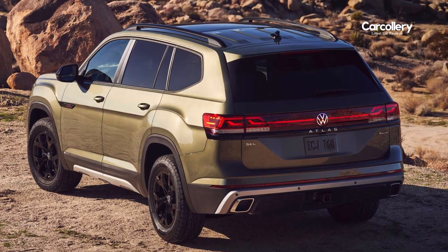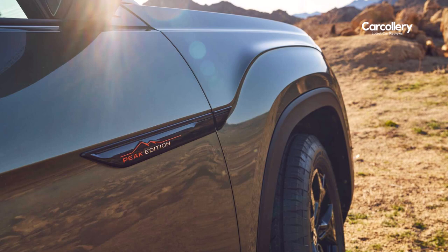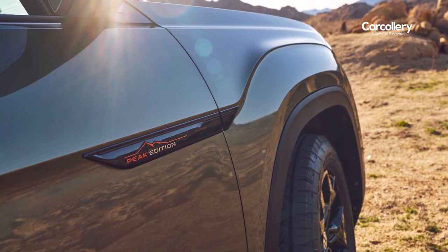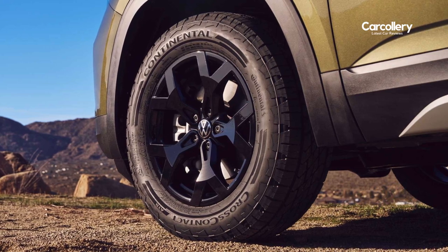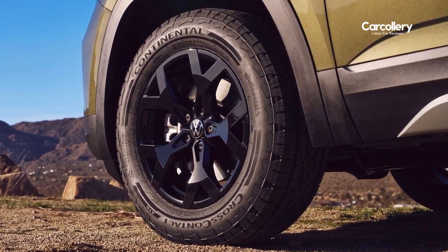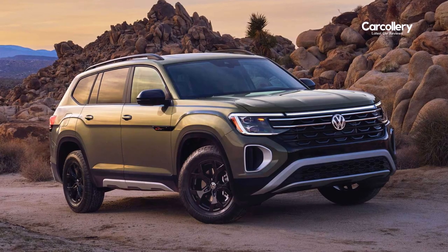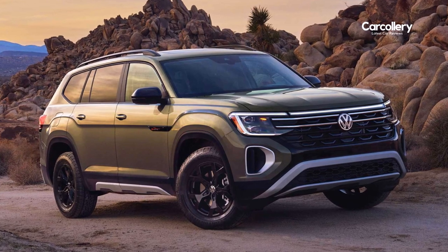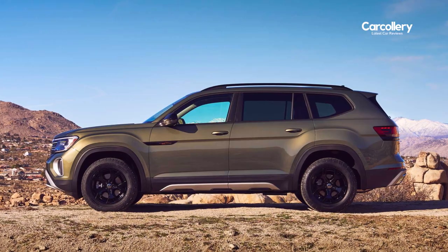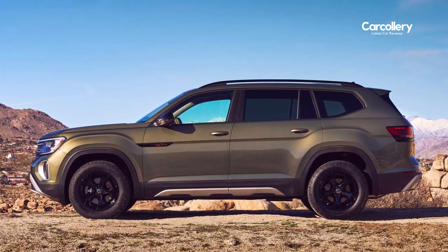Moving around the side of the vehicle, a large gloss black badge adorns the front quarter panel with the Peak Edition logo in orange and chrome. 18-inch black alloy wheels equipped with two 5560 all-terrain tires bolster the versatility of the Atlas, while rugged side sills in black and silver visually reinforce the look. Black mirror caps, window surround, wheel arches, and roof rails complete the blackout look in profile.